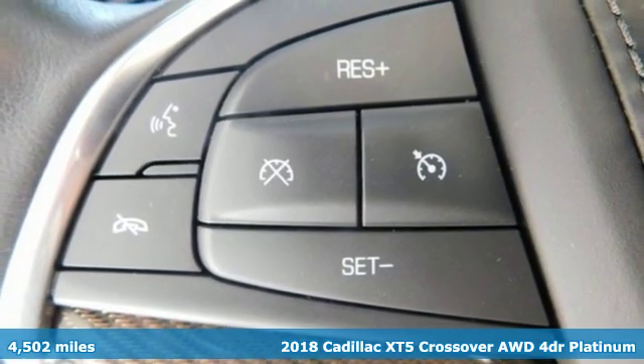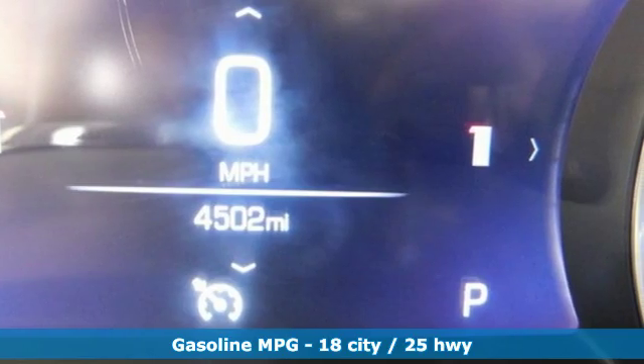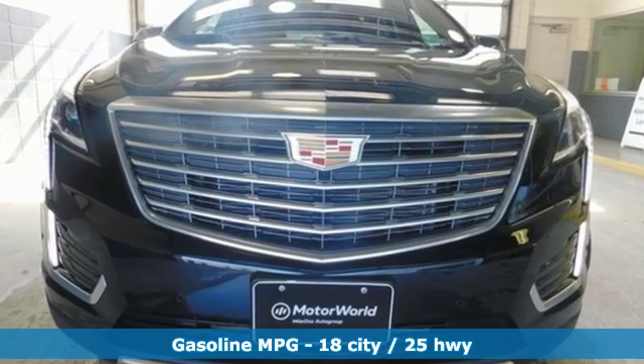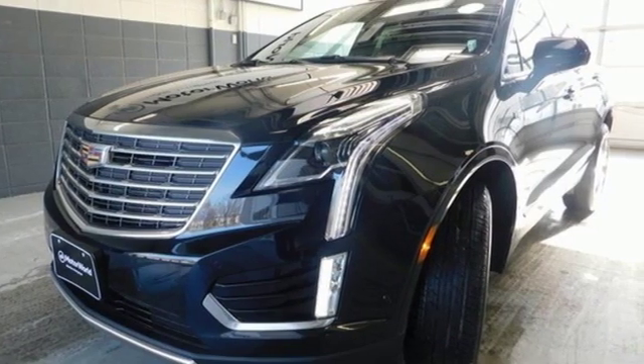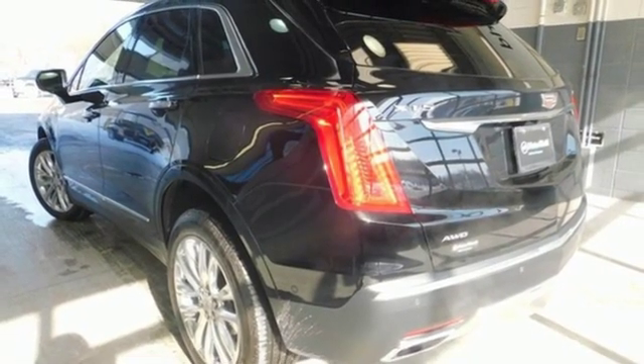It boasts an impressive list of features like these: automatic transmission, automatic with driver control suspension management, tablet docking station, power heated mirrors, heated and ventilated leather bucket seats, streaming video feed rear view mirror, and streaming audio.